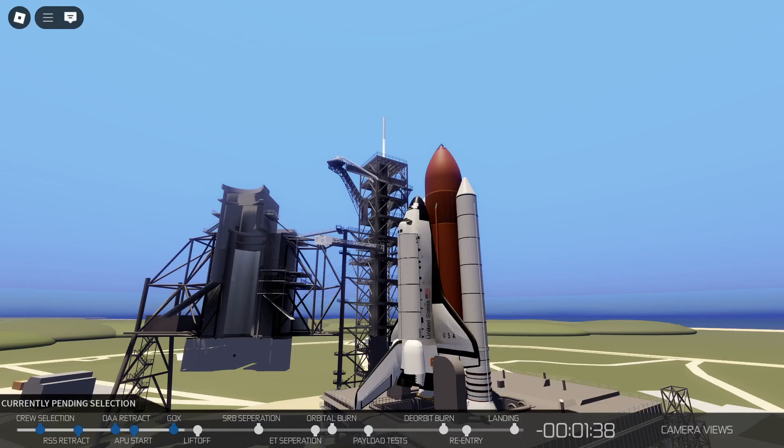To the astronauts, John Young and Bob Crippen. T-minus 1 minute, 35 seconds and counting.